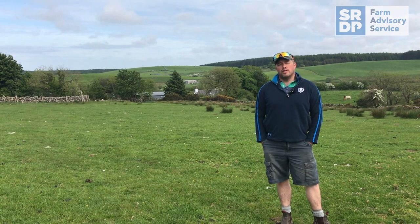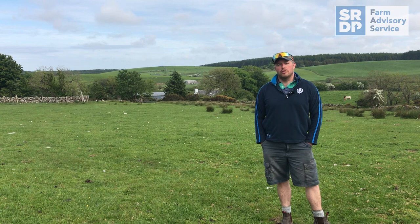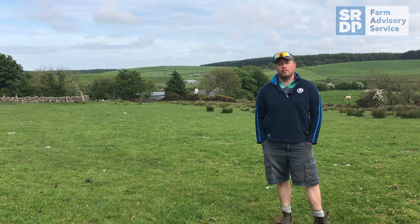We have about 1,300 acres here, with about 400 acres of permanent pasture and the rest is kind of rough grazing.